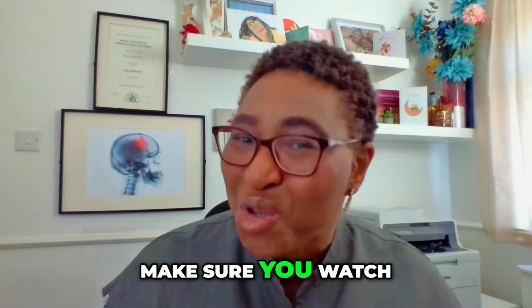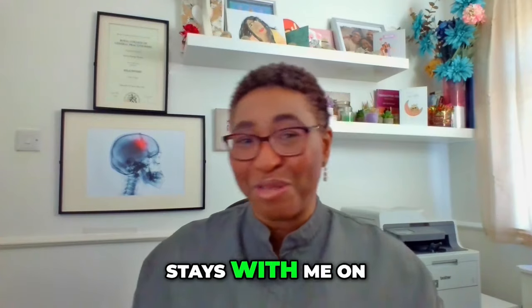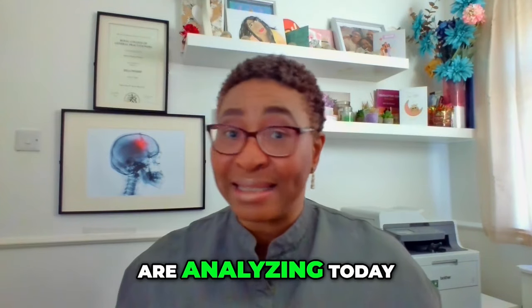Make sure you watch to the end because I've got a free gift for everyone who stays with me on this journey. Let's look at the very first of eight groups of drugs we are analyzing today.